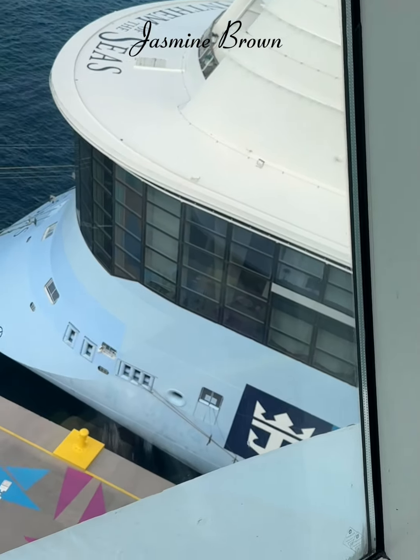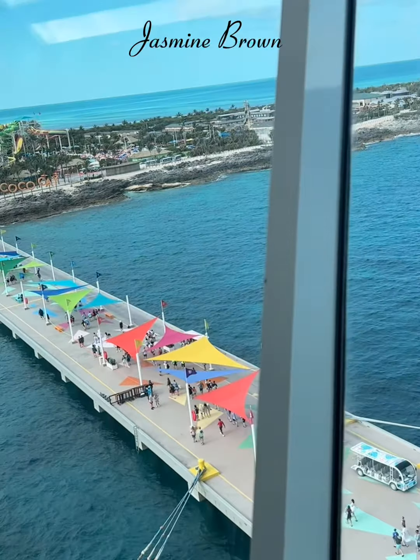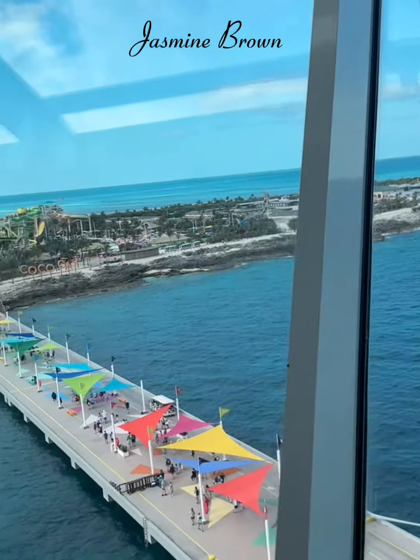This is how it looks when we dock. When I woke up that morning, I was so excited — we finally made our first stop. It was time to get off of the boat and it was time to see something.